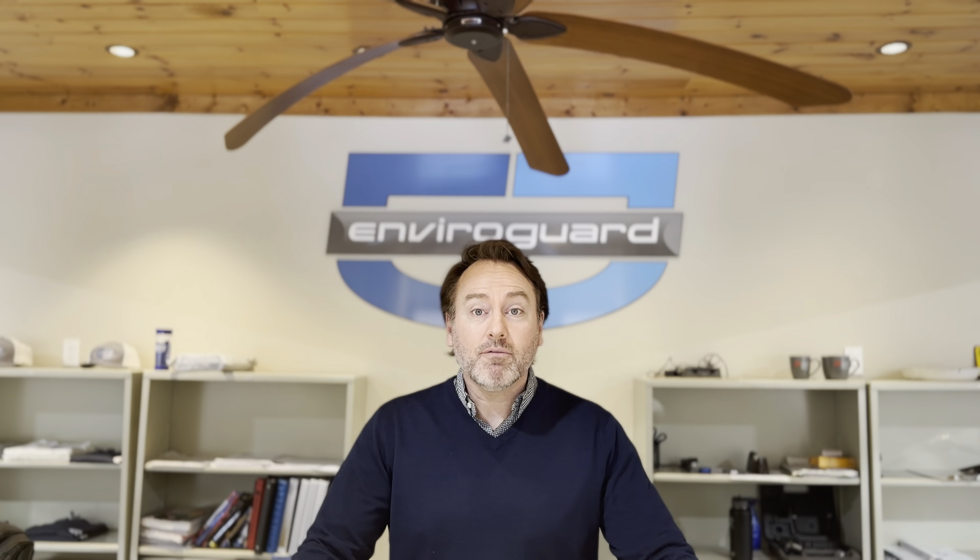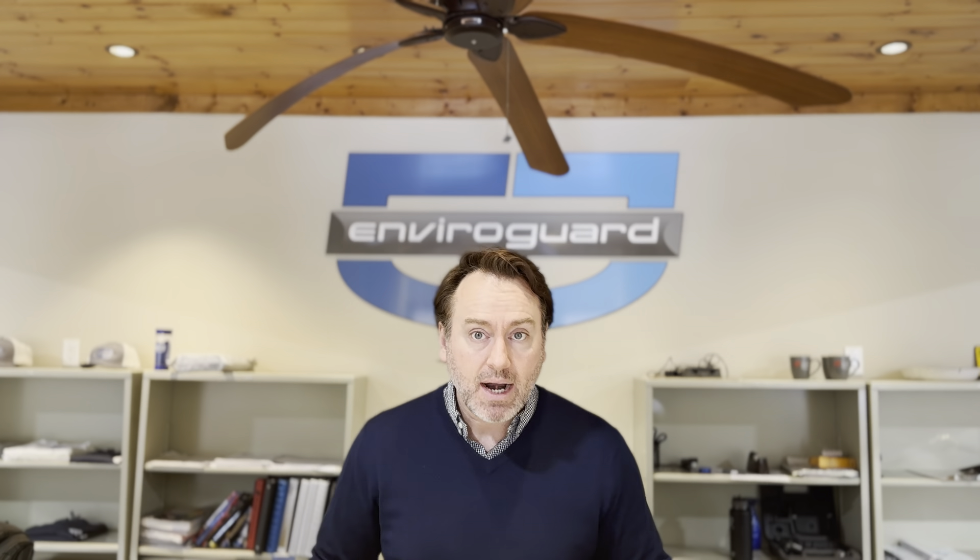Hey, happy Monday everybody, it's Mark over at EnviroGuard. We wanted to get some information out on this Friday's live stream. As promised, this Friday we're going to be talking about efficiently cleaning and deodorizing hard surfaces like ceilings, walls, and floors.